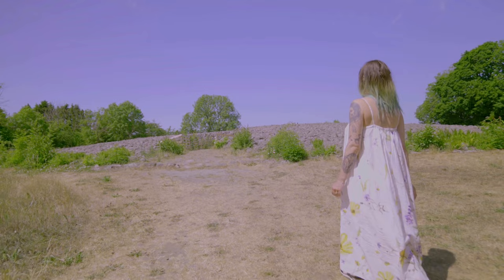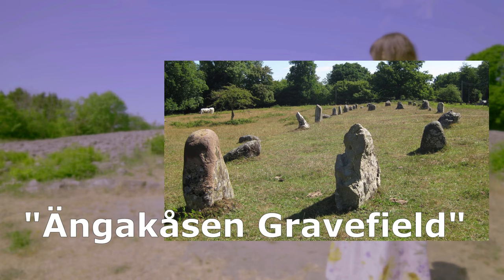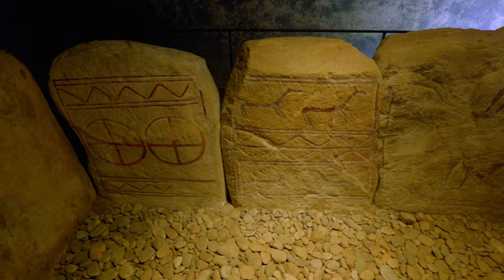Around 300 meters east from the Kivik's grave, one of the biggest grave fields from the Nordic Bronze Age can be found. It is safe to say that this area was heavily populated — there are over 130 graves on that grave field. Now let's talk imagery: petroglyphs and stones, three of my favorite things.